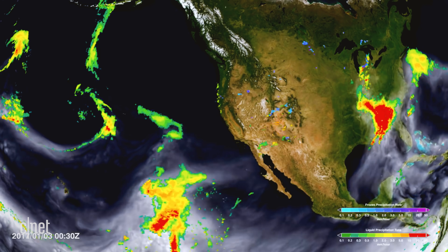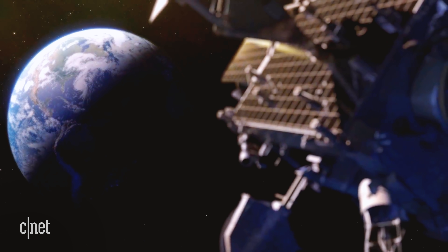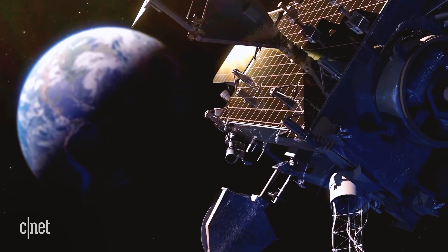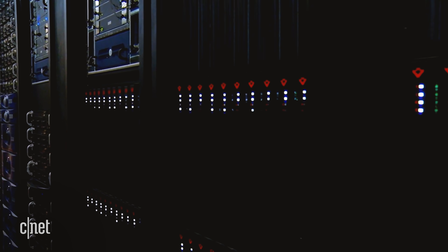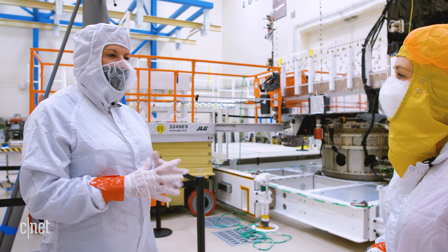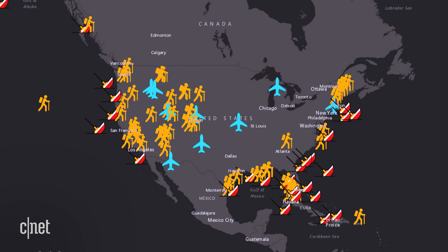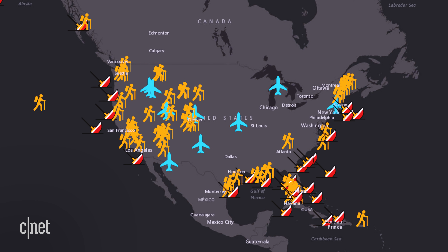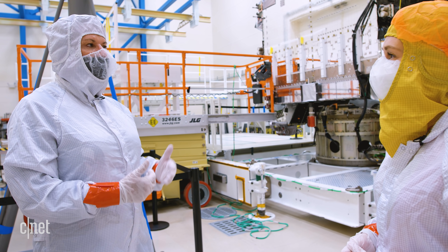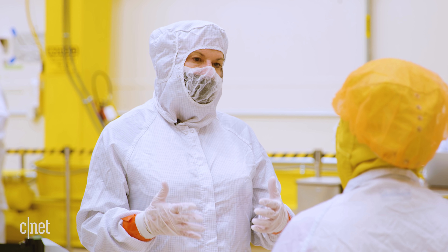The GOES satellites in orbit also help broadcast emergency weather warnings, and they have another huge role in ensuring safety here on Earth: gathering data for search and rescue. In 2020, 400 to 500 people were rescued based on the search and rescue technology on the GOES-R spacecraft. It's really impactful to work on a satellite that is so meaningful in saving people's lives.